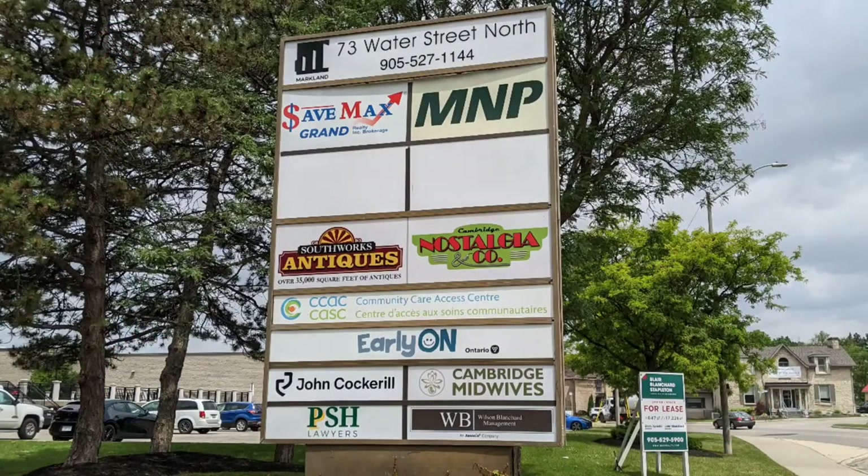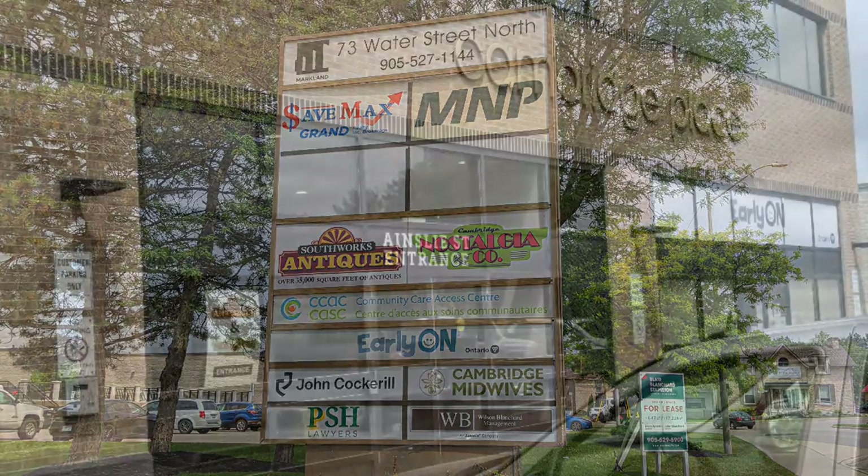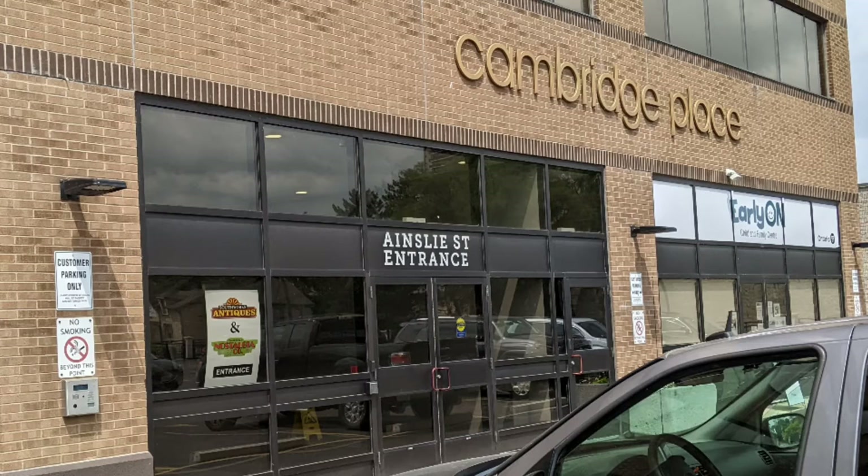Hi, and welcome to another tour of Hawaiian Shirt Papa's. This time it's of the South Works Antiques. They're also paired up with Nostalgia Inc. You'll see that part later.